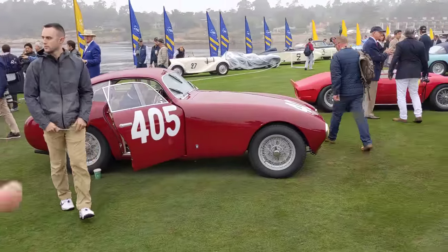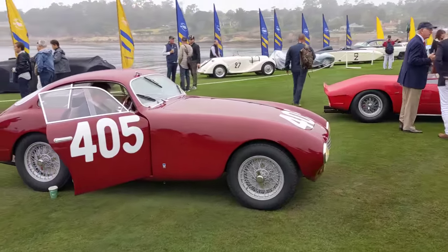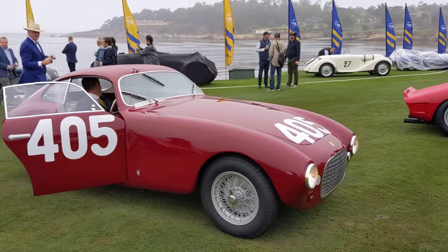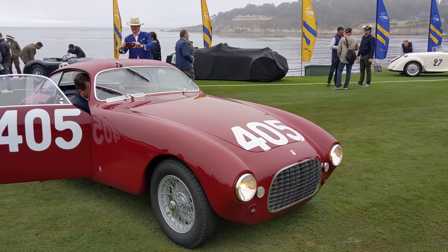And then the overall winner of the Mille Miglia — this is a 340 America. I forget what year it won, but that's a pretty special car.